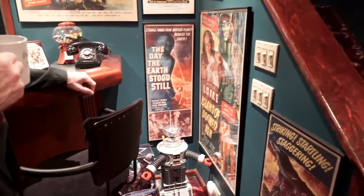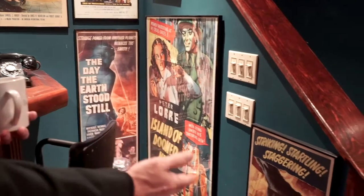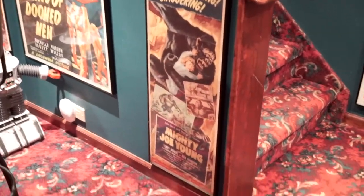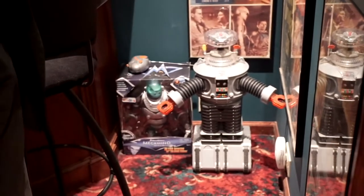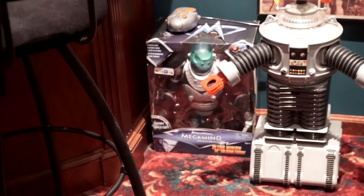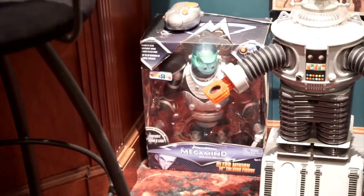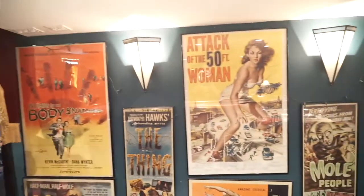Next to that is Peter Lorre in Island of Doomed Men. And right here is the feature insert movie poster from the 1949 movie Mighty Joe Young. Down in the hall we have the B-9 robot, featured in the Lost in Space series. Next to that we have the Megamind Ultra Minion. Dead center we have Attack of the 50 Foot Woman.